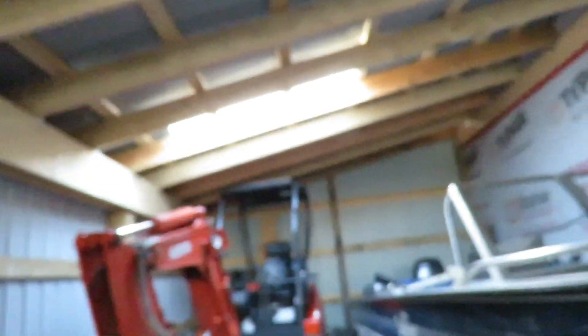Our skylights that we put in here do a fantastic job of lighting this place up. It's pretty amazing. That is a job we do not regret at all.